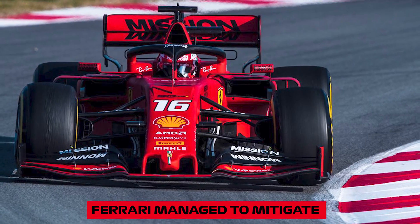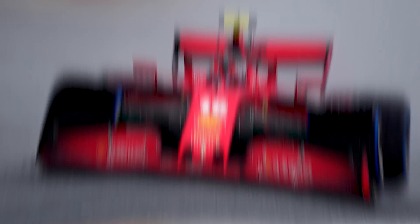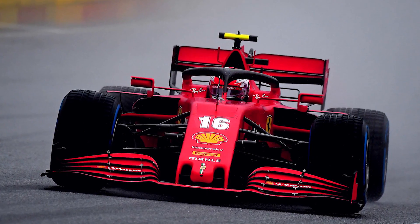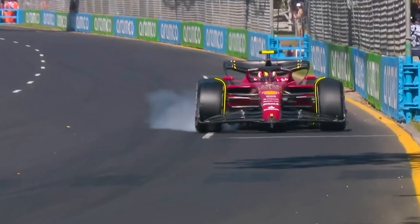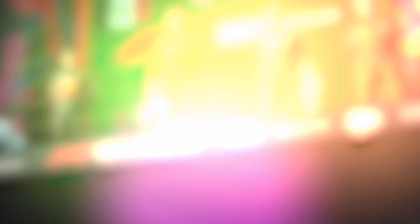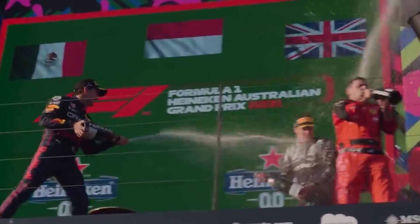So how have Ferrari managed to mitigate this problem? Ferrari's floor is mounted on a spring. When an F1 car is porpoising, the floor hits the road and causes damage and shakes everything loose. But by putting the floor on springs, Ferrari have reduced the amount of damage done each time the floor hits the road. They haven't managed to stop the problem, but they have come up with a genius way of living with it. And now that they can live with it, they can run their car with a setup that allows them to compete for race wins.